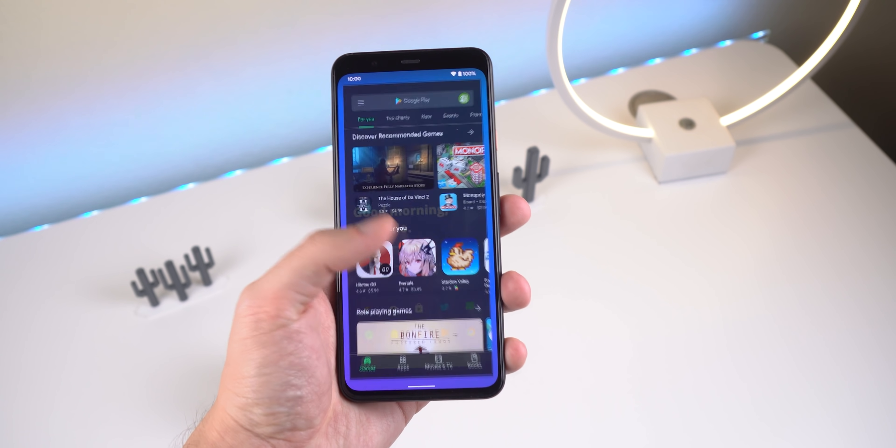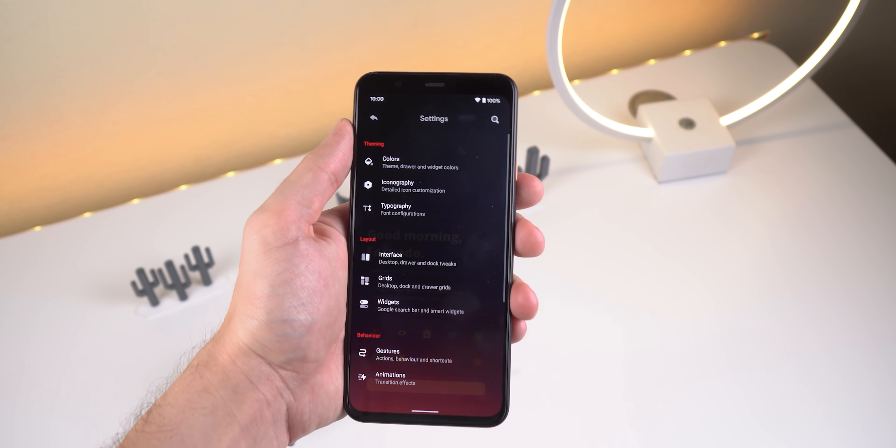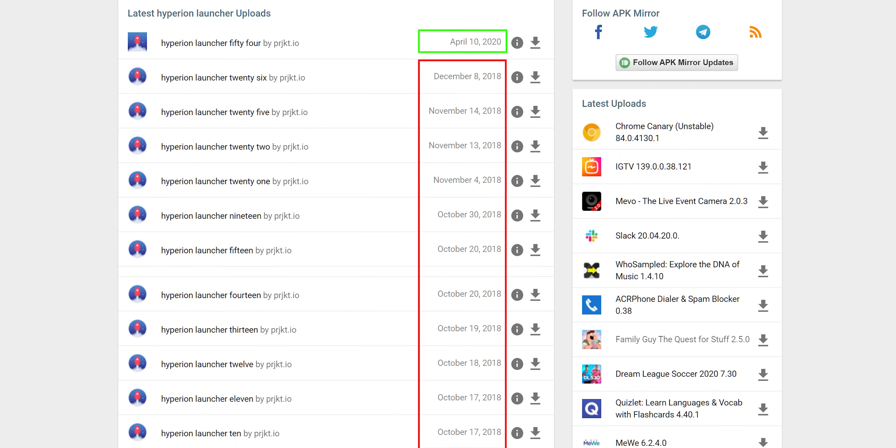Since Nova was released back in 2011, it had time to grow those numbers. People who download Hyperion Launcher are usually looking for something more refreshing with unique features. Nova developers are more active in providing frequent updates, mostly security or bug fixes, though it seems they've stopped experimenting with new features. Hyperion is more likely to do so since its audience isn't as big and it's still relatively new, though up until this month they'd been inactive for a long time.